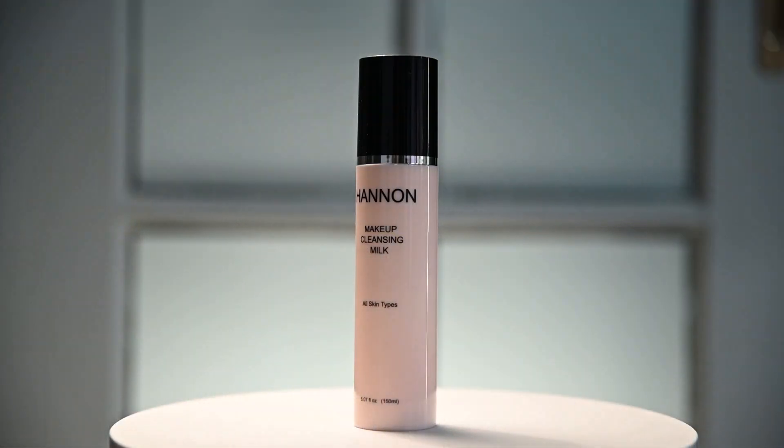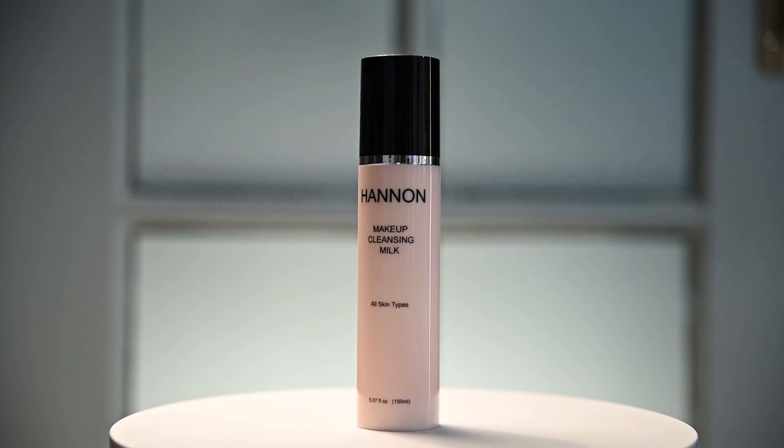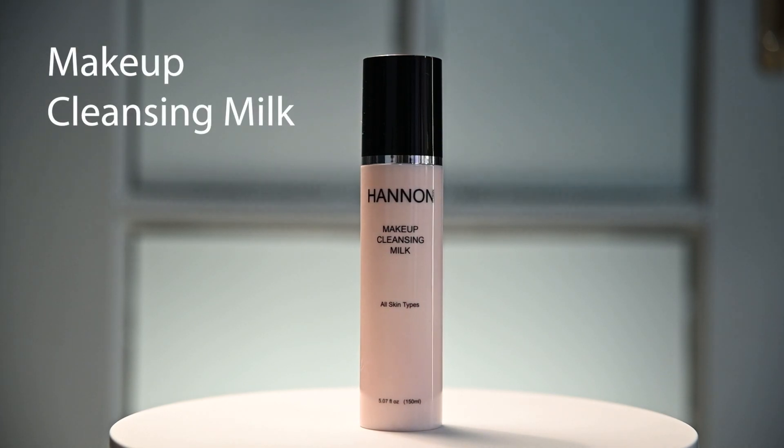Love wearing makeup but hate removing it? Make it easy on yourself with the Anti-Aging Makeup Cleansing Milk.